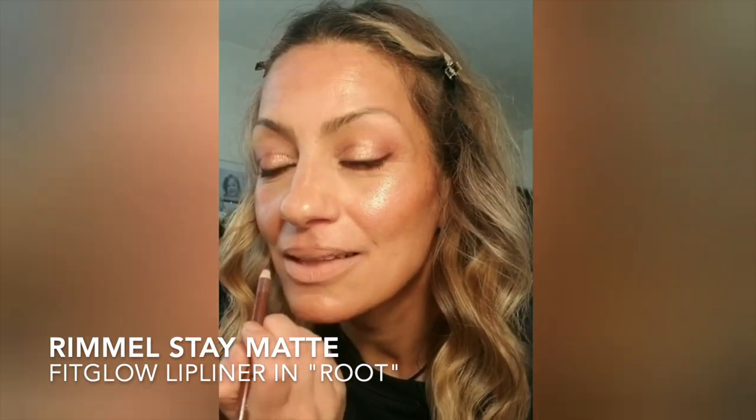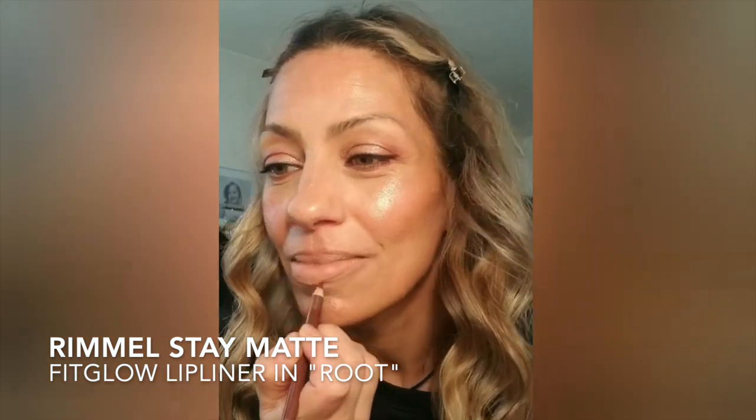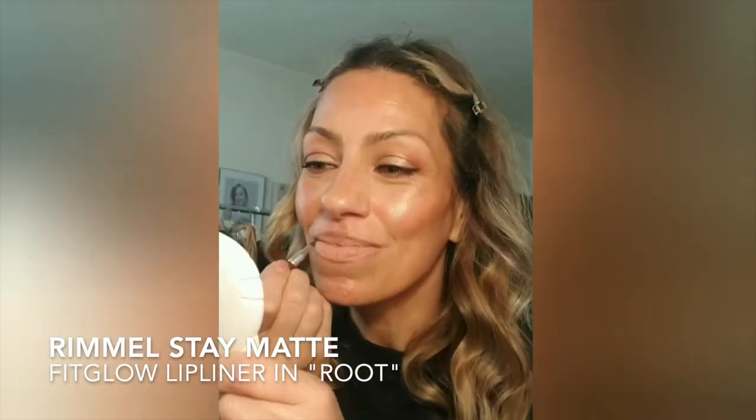This is Fit Glow Beauty lip liner — it's got a brush on one end and the product on the other, and it has changed my life. This one is in the color Root. If you have not heard of Fit Glow Beauty, I will go ahead and link it below.